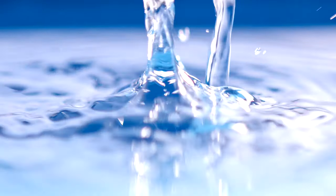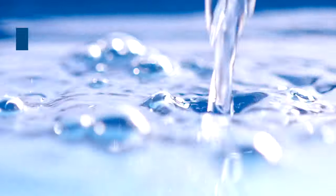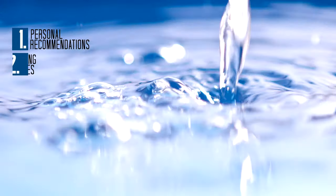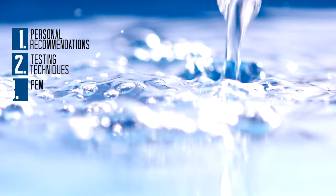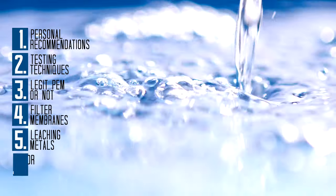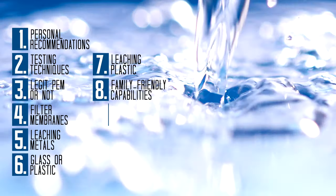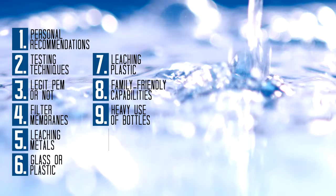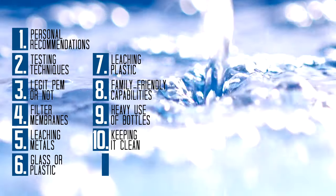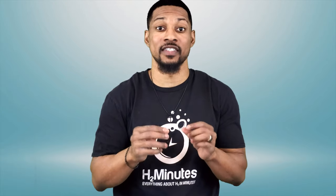First, let me give you a breakdown of the topics we're going to be covering in this video: personal recommendation, testing techniques, legit PEM or not, filter membranes, leaching metals, glass or plastic, leaching plastic, family-friendly capabilities, heavy use of the bottles, keeping it clean, antioxidant values. A lot to cover here, but we will keep it brief. If there is anything else you want me to explain, let me know in the comments.